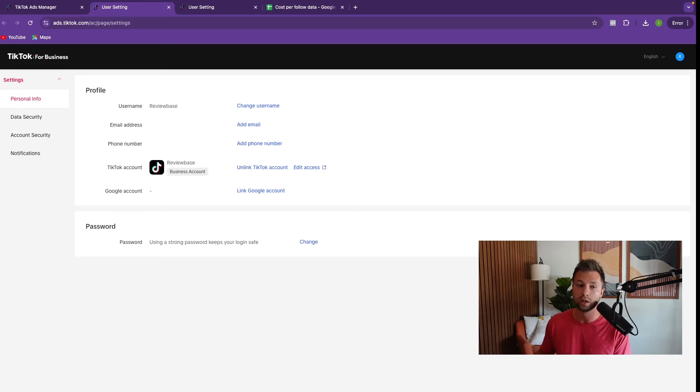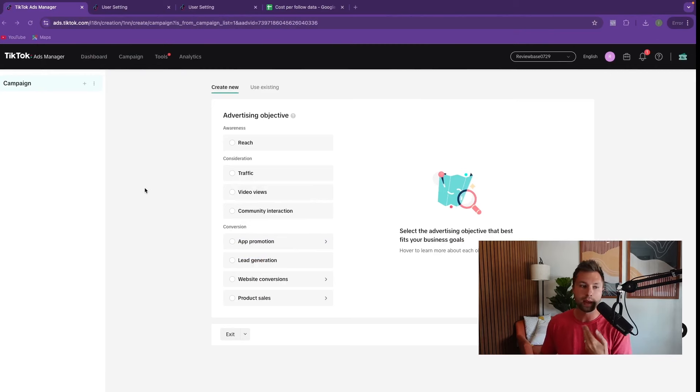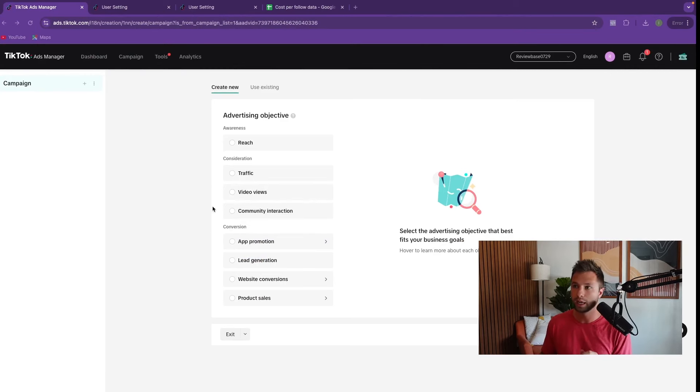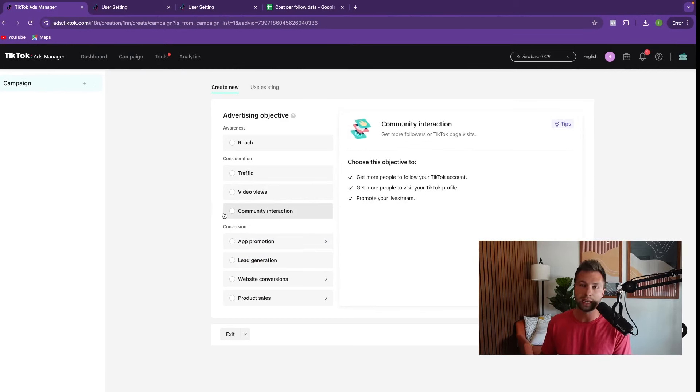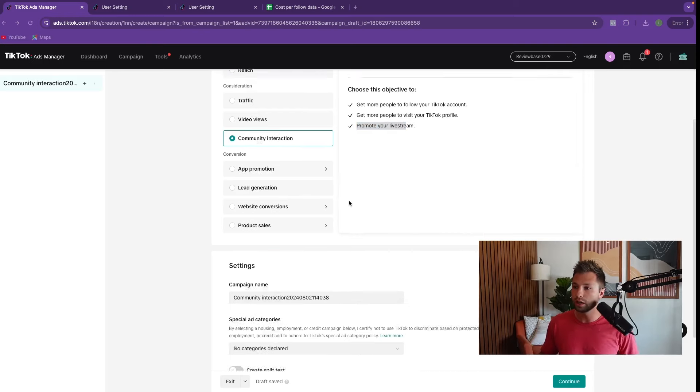Now we have successfully done steps one, two, three, and four. For step five, we come back to TikTok Ads and choose 'Community Interaction' as our objective. This is literally the whole point — to get more interaction on your TikTok account: more followers, visitors, or to promote a live stream. This is something TikTok wants you to do because you're paying them money. So we're going to click on this objective.